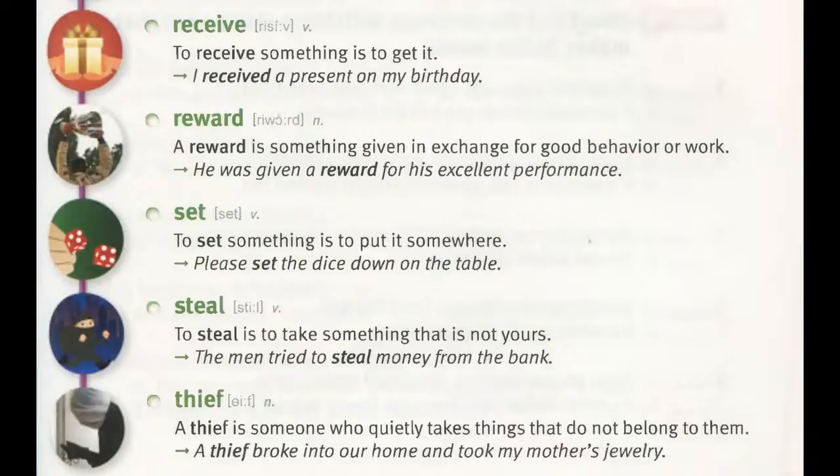Steal. To steal is to take something that is not yours. "The men tried to steal money from the bank."